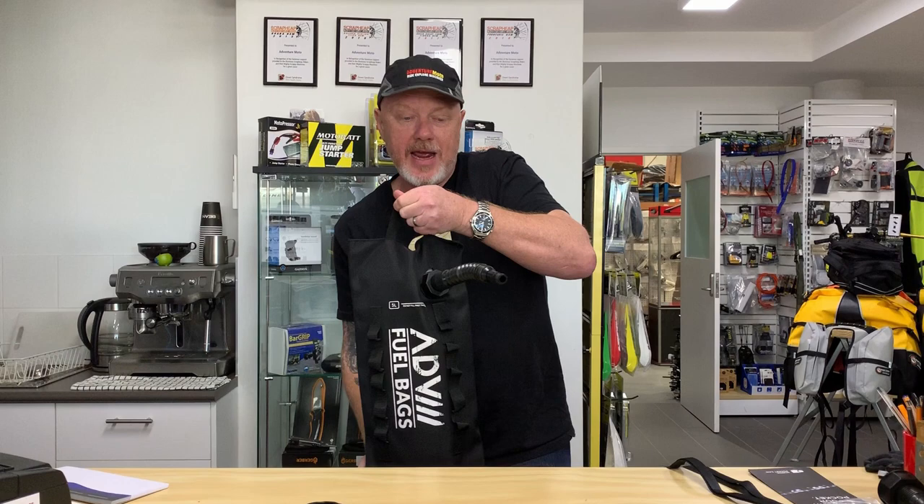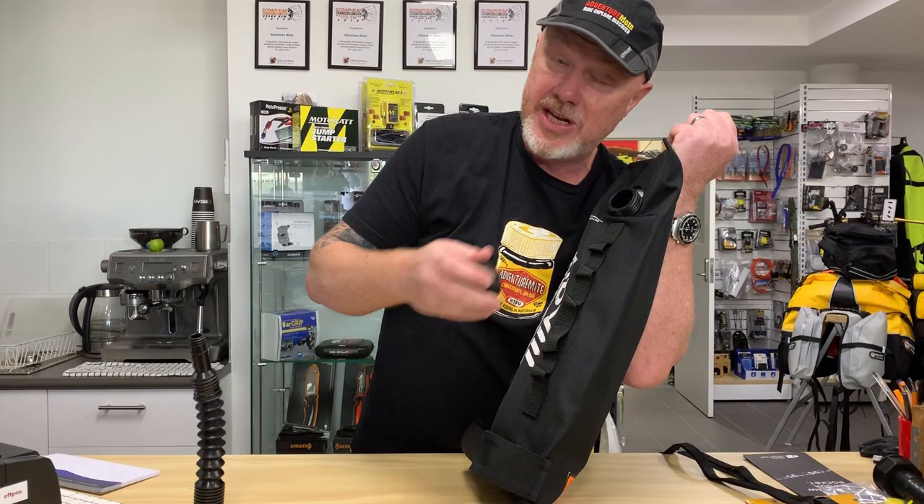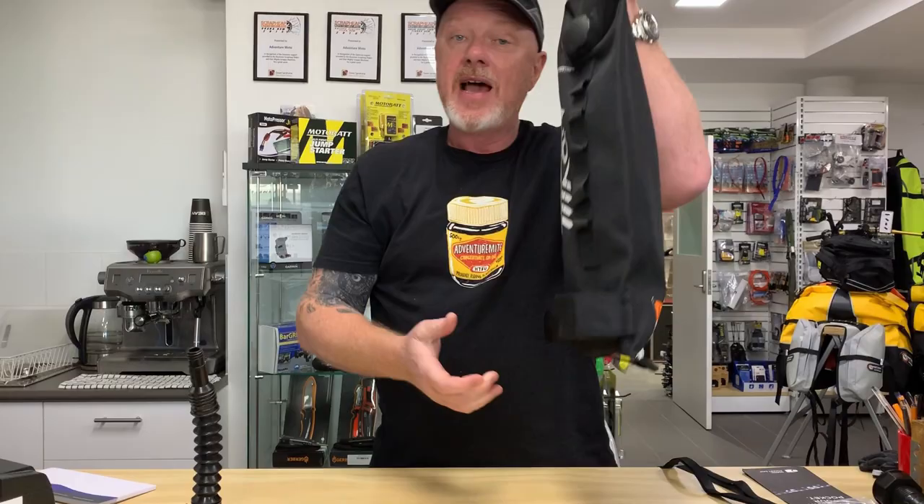Remember, don't carry fuel in these for longer than you need to — just transfer it to the tank as soon as you can. This is a 5-litre bag and an 8-litre bag — ADV fuel bags.